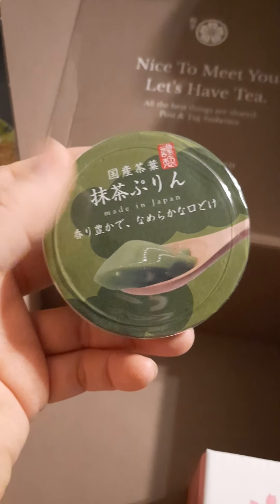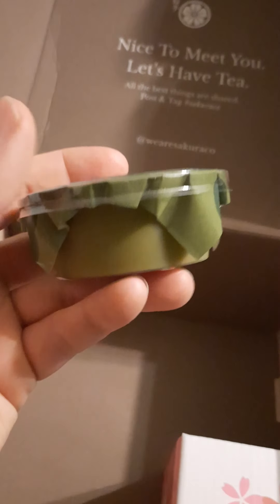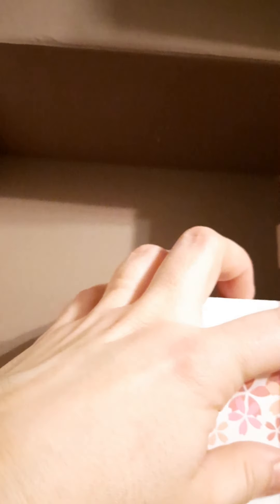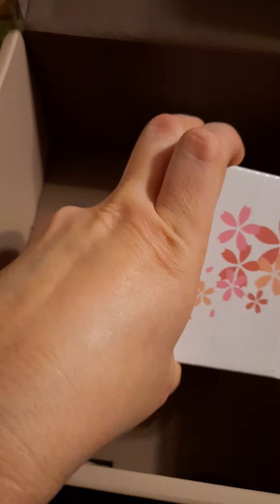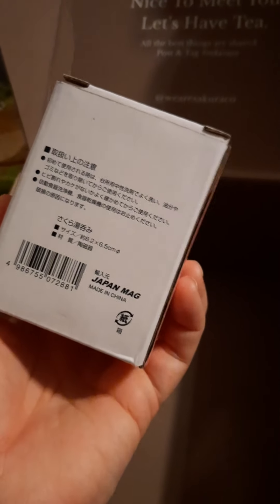I'm not sure about matcha being in a baked good but I will try it. This next one looks like applesauce maybe - made in Japan is all I can read. Oh look, it's kind of like a gel. There was something similar to that in the first box and it was a pinkish color - a sakura flavor. I tried it but I didn't finish it because I'm just weird about textures sometimes, so this looks similar to the first box item.